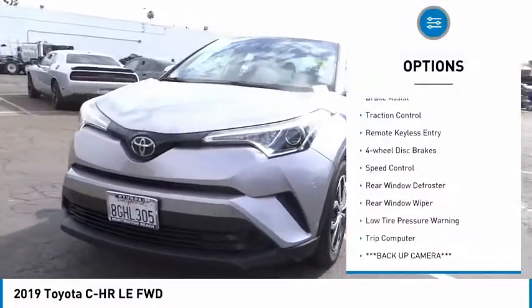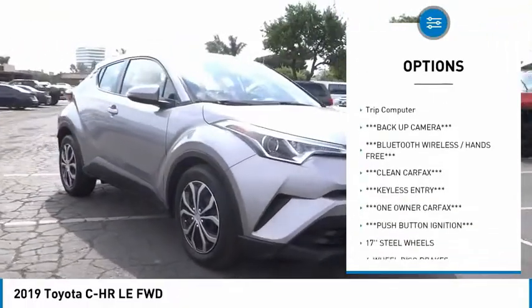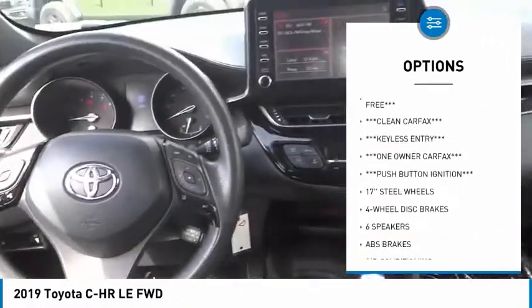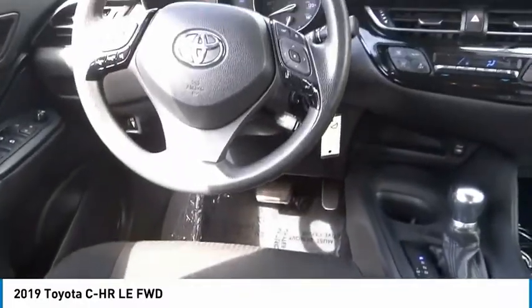Electronic stability control, brake assist, traction control, remote keyless entry, four-wheel disc brakes, speed control, rear window defroster, rear window wiper, low tire pressure warning, and trip computer.